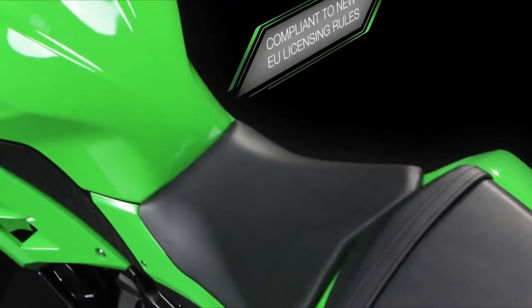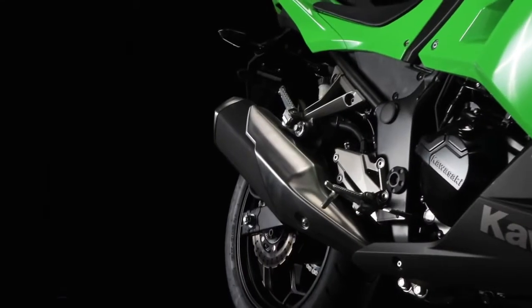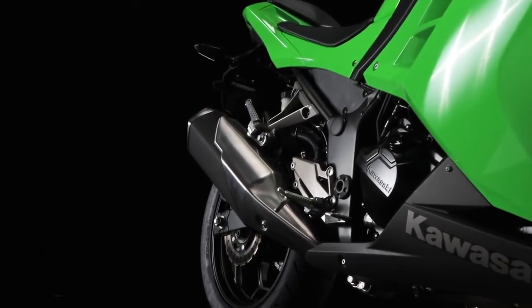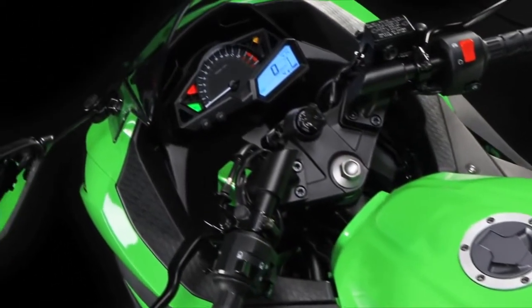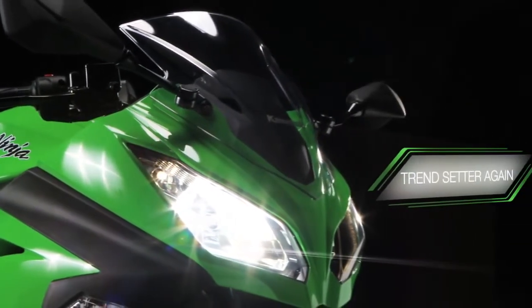Fully compliant with new European motorcycle license legislation, be sure this is going to be the small capacity, entry-level bike to be seen on, singling Kawasaki out once more as the trendsetter in this popular class.